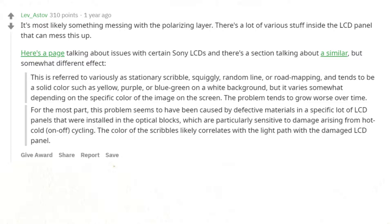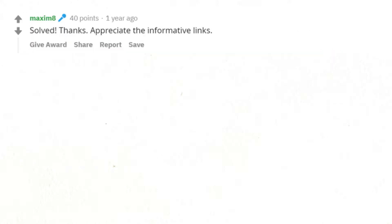The problem tends to grow worse over time. This problem seems to have been caused by defective materials in a specific lot of LCD panels installed in the optical blocks, which are particularly sensitive to damage arising from hot-cold on-off cycling. The color of the scribbles likely correlates with the light path with the damaged LCD panel. Solved — thanks, appreciate the informative links.